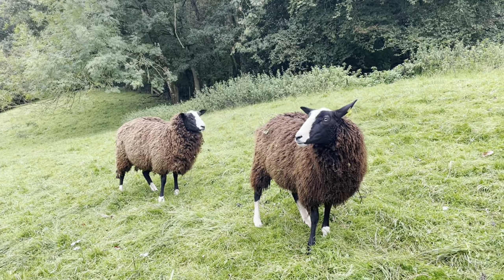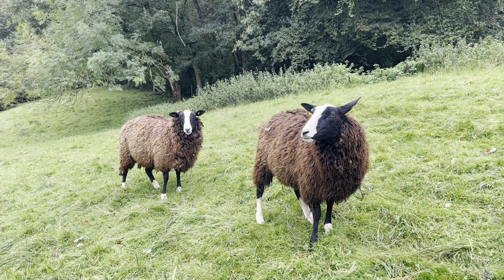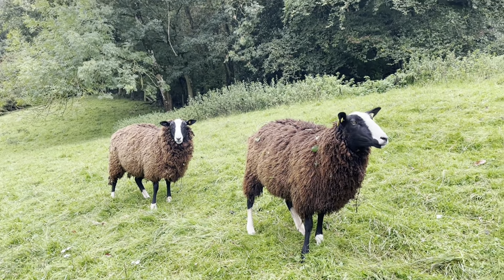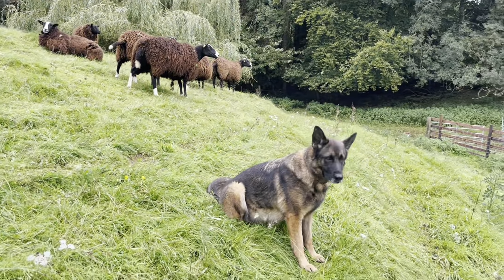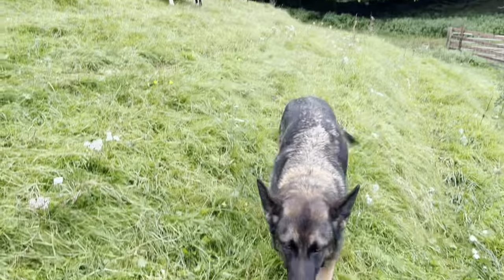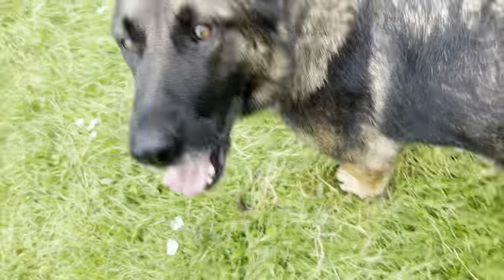These are two of last year's ewe lambs. They'll be seeing the ram this year and having babies of their own. This hill is so steep it's easy for a dog to sit on, isn't it?